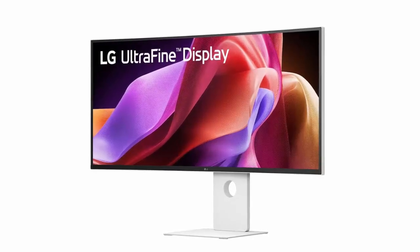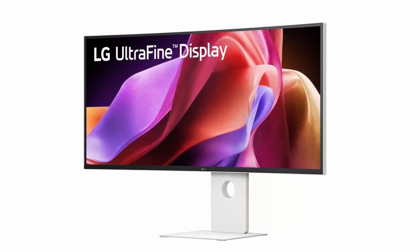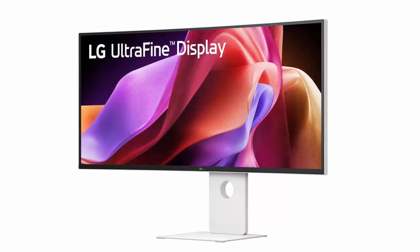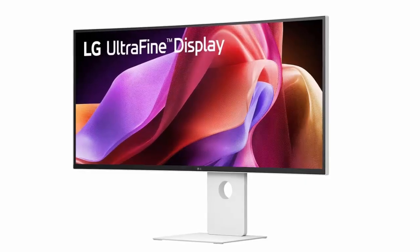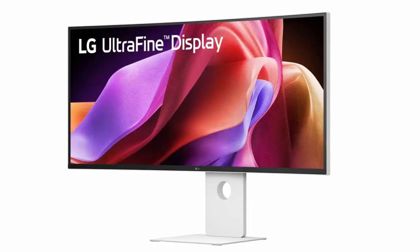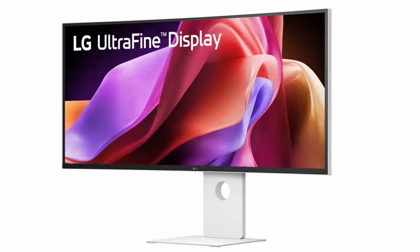The LG 40U990A-W launches in Japan for 252,780 yen — about $1,740 US — and ships August 28th. A Thunderbolt 4 version is already on Amazon US, but this Thunderbolt 5 model is the future of high-end displays. From creative pros to power users, the LG 40U990A-W isn't just another monitor — it's a vision of what your next workspace could be.